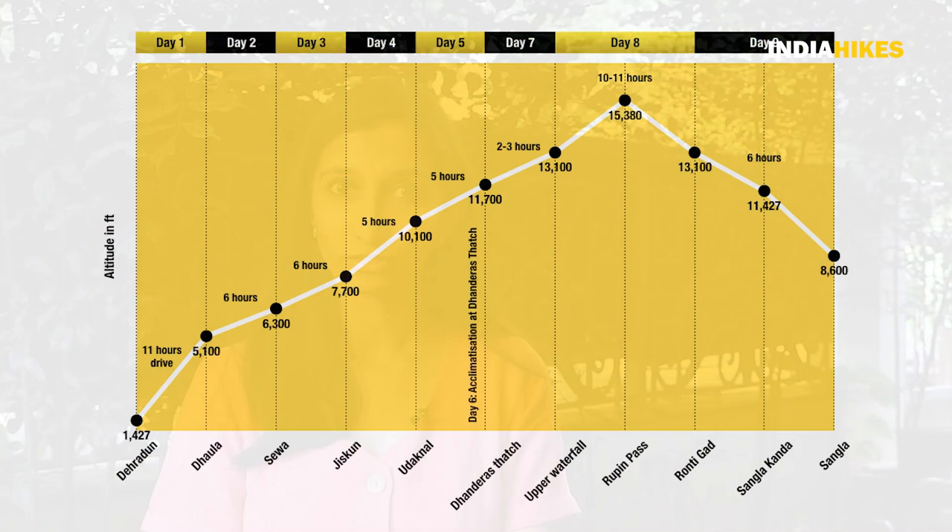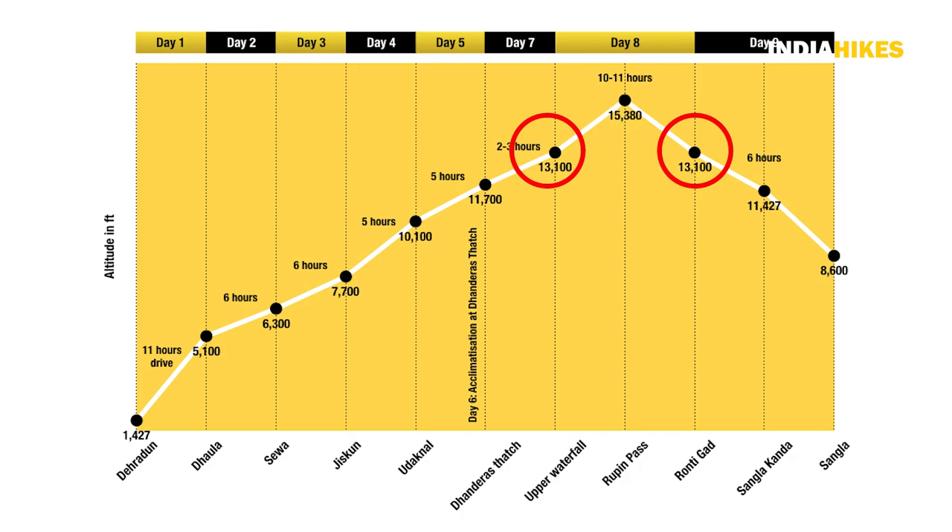A couple of other things that make this trek quite challenging: the altitude, of course — you're camping above 13,000 feet on 2 days of the trek and hovering at around that altitude. Other than that, you have long days of 7-8 hours of constant trekking, even before and after the pass crossing. Outside of that, there aren't really too many difficult sections as such.